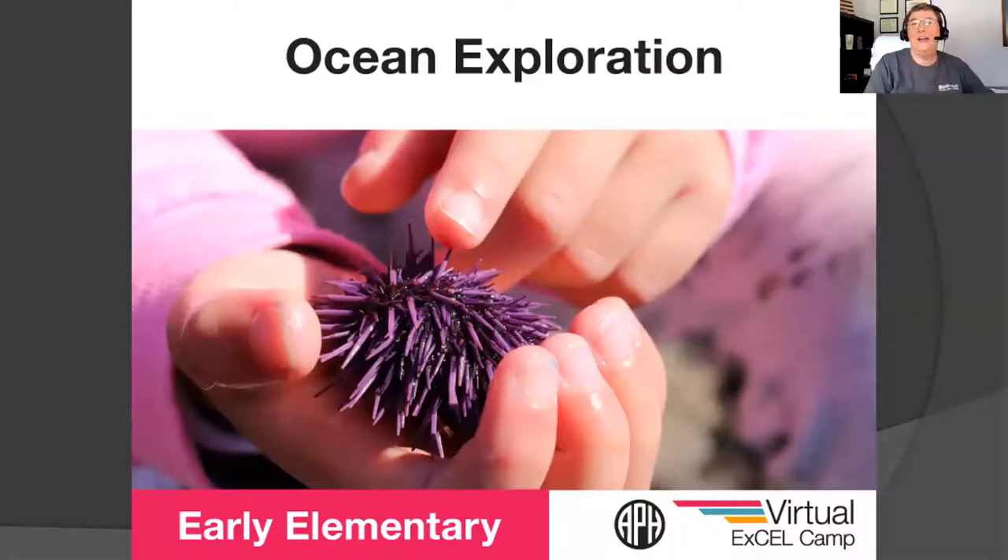Good afternoon and welcome to Ocean Exploration. This is the APH Virtual Excel Camp for Early Elementary and this week is Ocean Exploration. You are welcome to type in the chat, or have mom or dad type in the chat for you, who you are and where you're from.